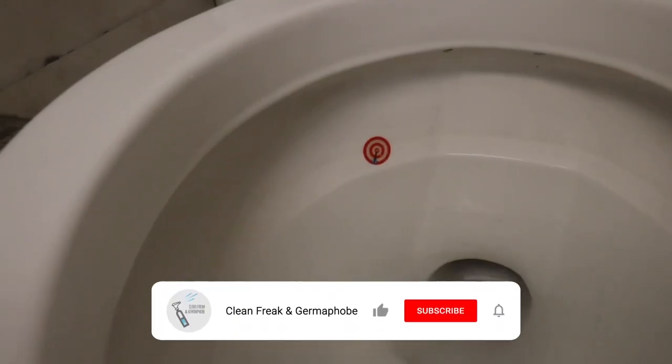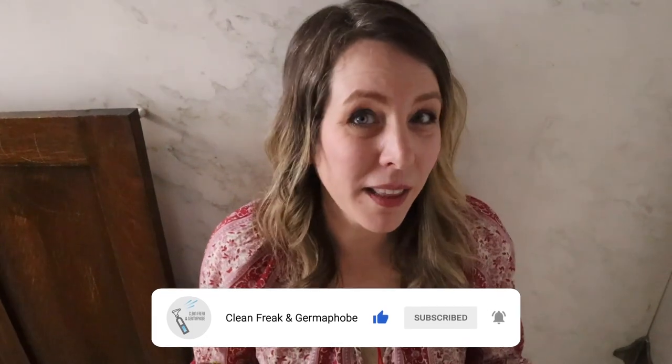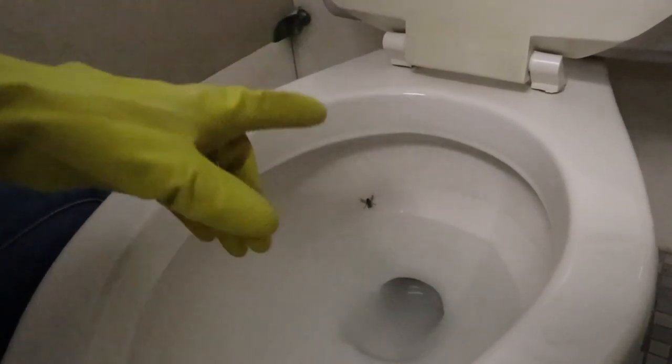The idea for this hack came from the army, where they put targets inside the toilet to help men get better aim. Then in the 1990s, the janitors at the Amsterdam airport got sick of cleaning up everything and they made a simple twist that made all the difference.